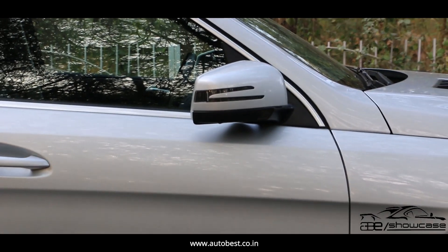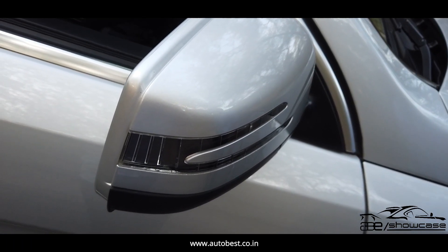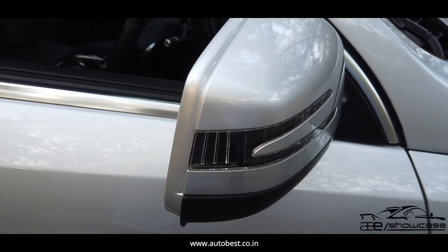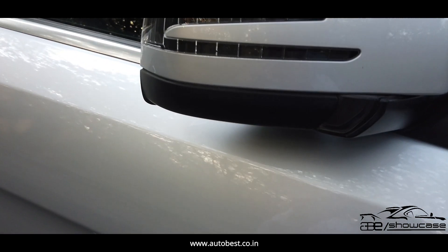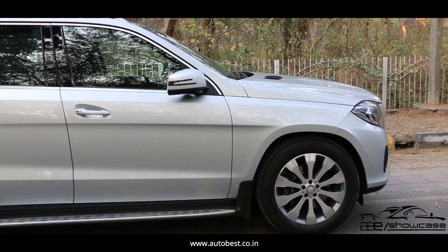Look at the side mirrors — there is no scratch on them; they are intact. The parking indicators we get in the mirrors, the glass is intact, not broken or damaged, and is properly working. We also get a camera on the rear side which supports 360-degree camera functionality, and it is working properly.